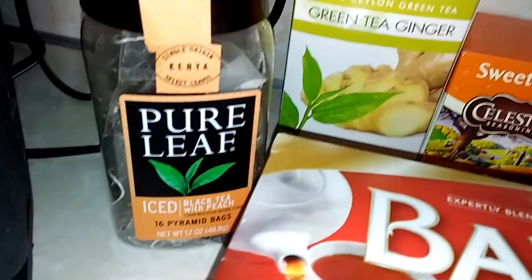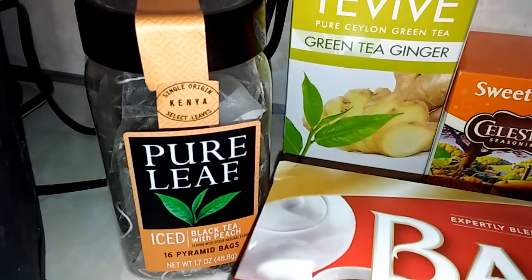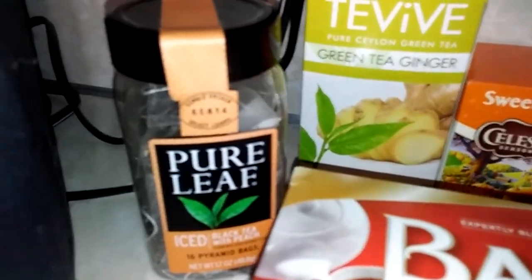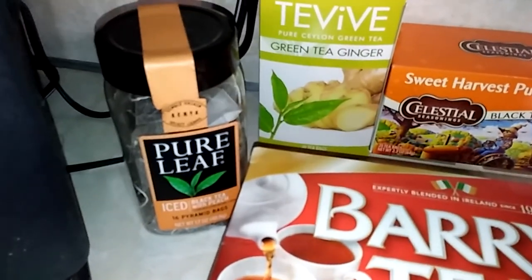My son bought me this as a gift — Pure Leaf iced black tea with peach. So that's for making iced tea, and that'll be good to try in the hot weather.